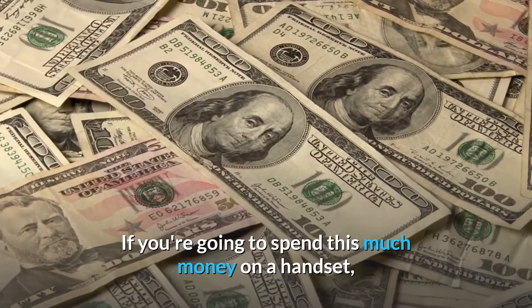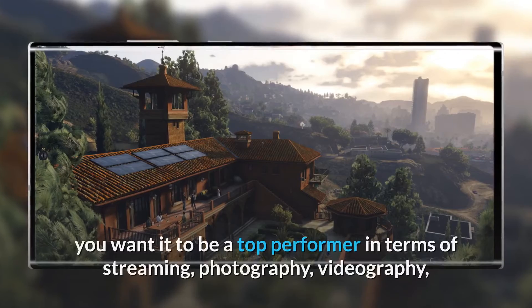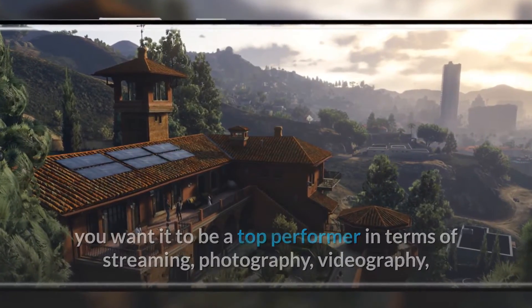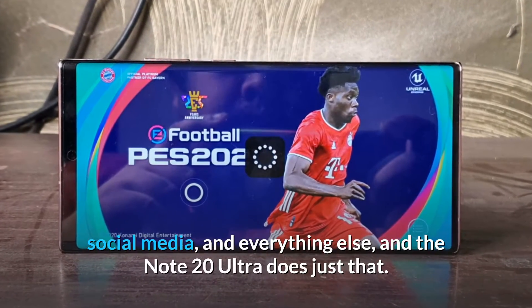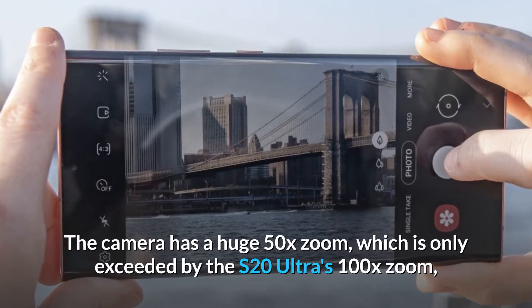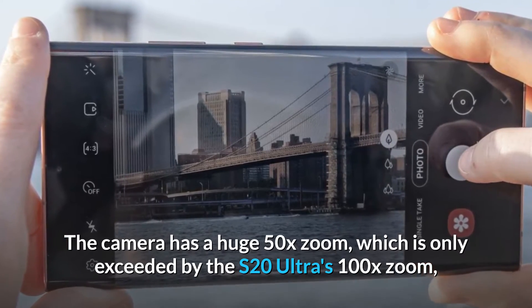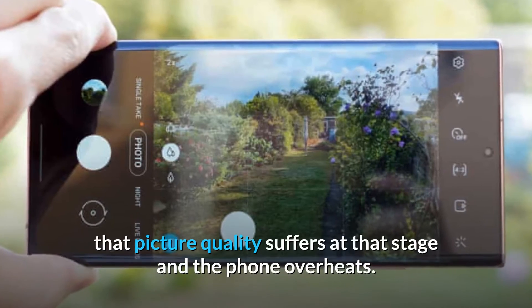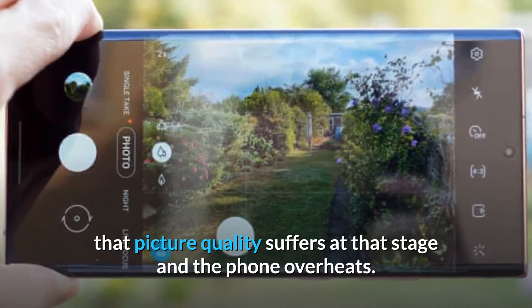If you're spending this much on a handset, you want it to excel at streaming, photography, videography, social media, and everything else — and the Note 20 Ultra delivers. The camera features a 50x zoom, only exceeded by the S20 Ultra's 100x zoom. However, picture quality does suffer at that zoom level and the phone can overheat.